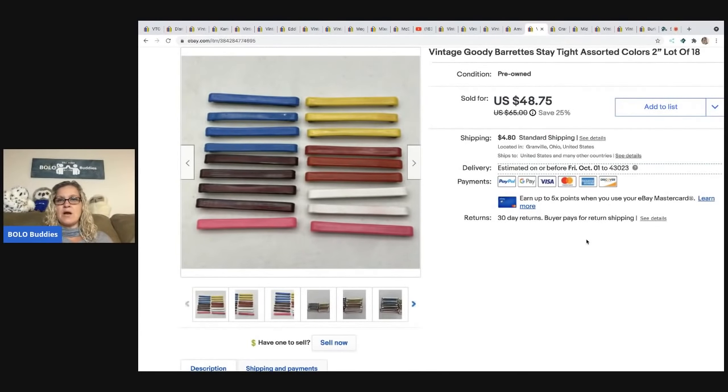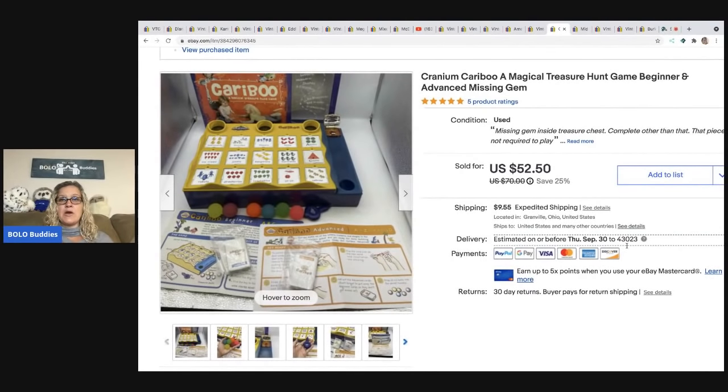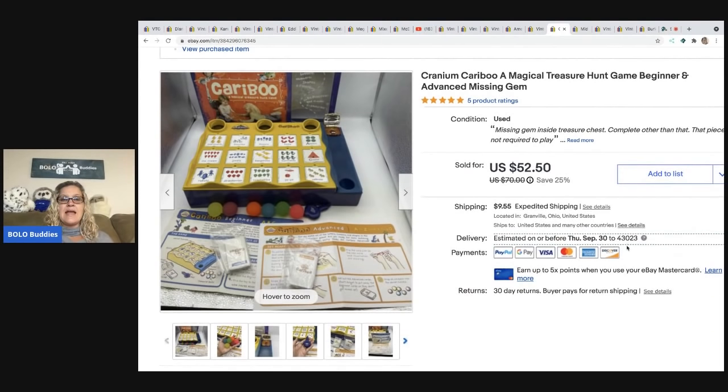These are the two-inch ones — not as sought after as the larger size, but still a nice BOLO. These sold for $48.75 and the buyer paid shipping.